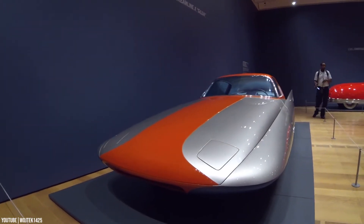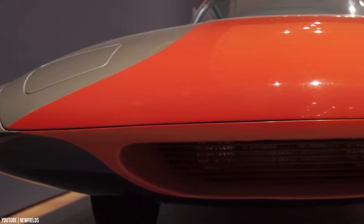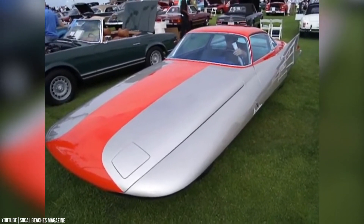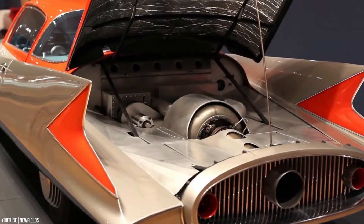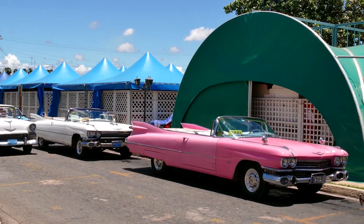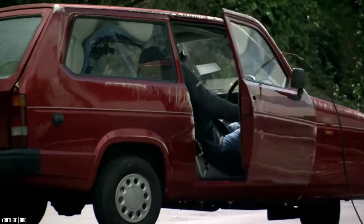Number 11: the Peel P50. The Peel P50 is a world record breaker, listed in the 2010 Guinness Book of World Records as the smallest production car ever made. This three-wheeled microcar was originally manufactured by the Peel Engineering Company on the Isle of Man for only three years, from 1962 to 1965. It was advertised as being the perfect size to fit one adult and one shopping bag — no room for the kids in this tiny car.